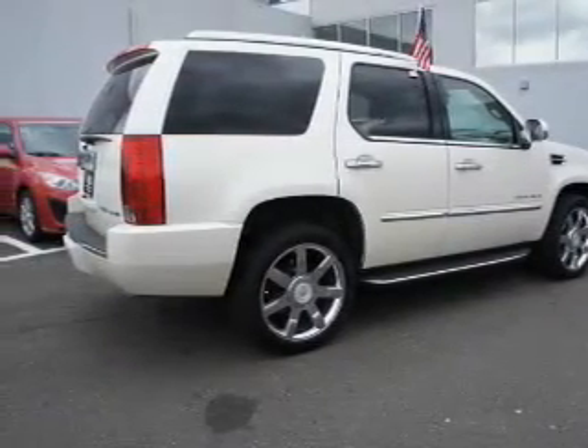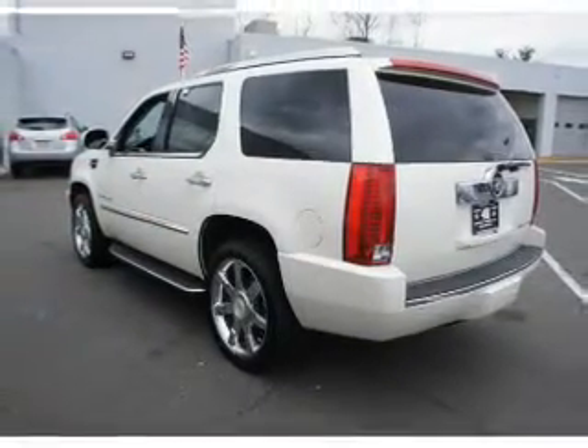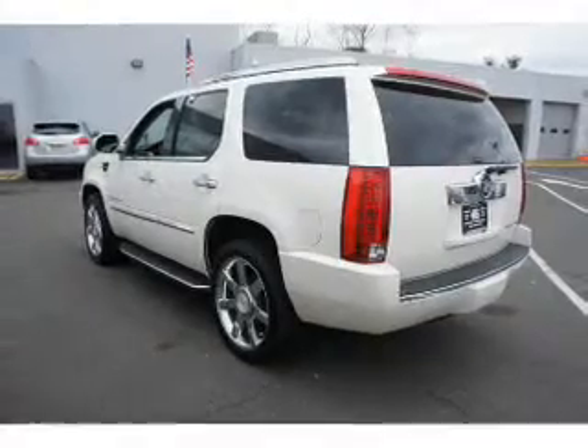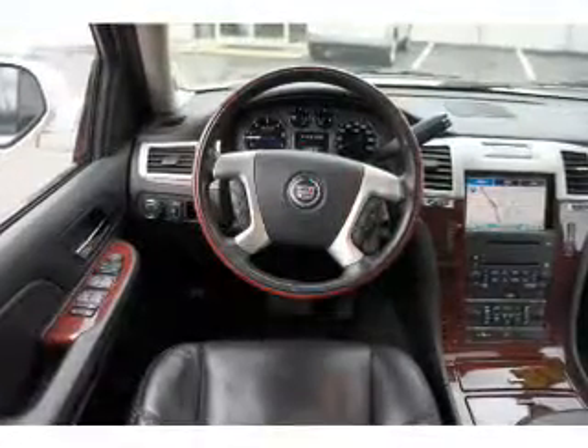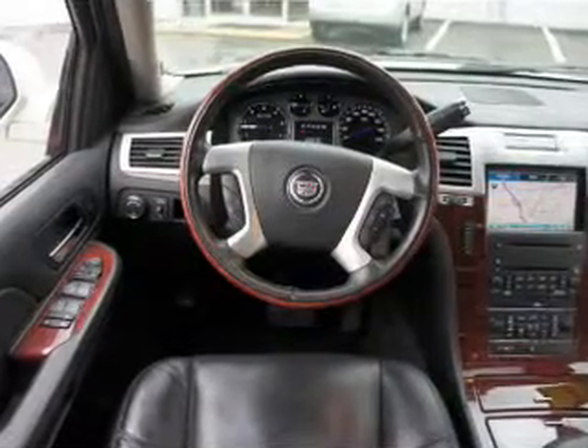Navigation is included to help you get to your destination with ease. Get advanced listening benefits from the premium sound system. Anti-lock brakes help to bring your vehicle to a safe stop. Heated seats offer comfort in cold weather, and pamper yourself with memory settings.